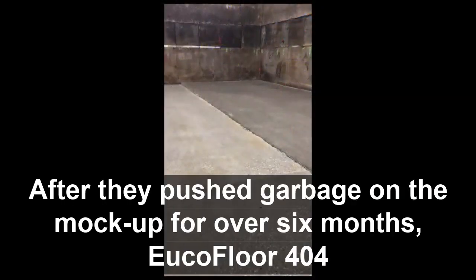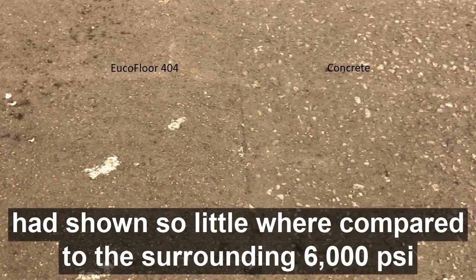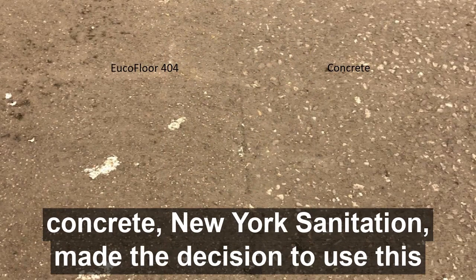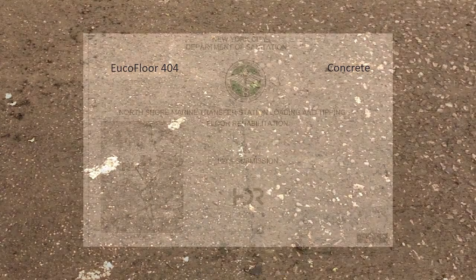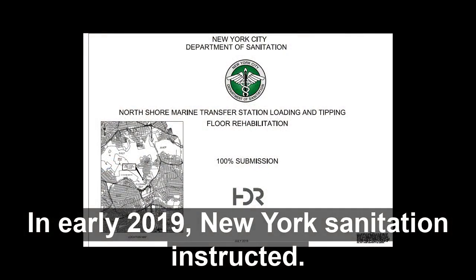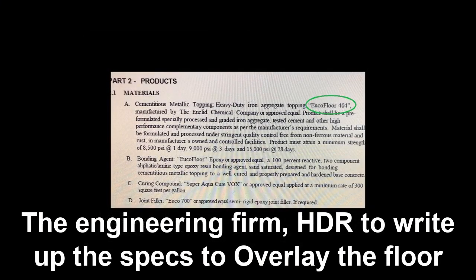After they had pushed garbage on the mock-up for over six months, Euclid Floor 404 had shown so little wear compared to the surrounding 6,000 PSI concrete, that New York Sanitation made the decision to use this product to resurface both the loadout floor as well as the tipping floor. In early 2019, New York Sanitation instructed the engineering firm HDR to write up the specs to overlay the floor with Euclid Floor 404.